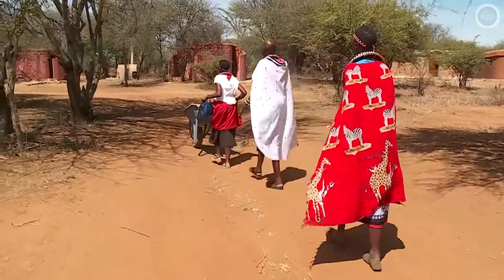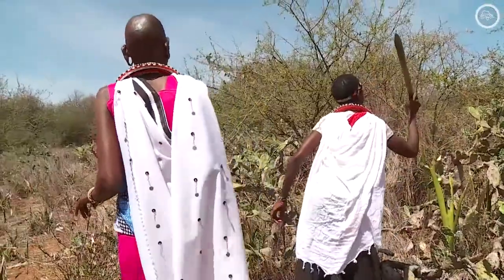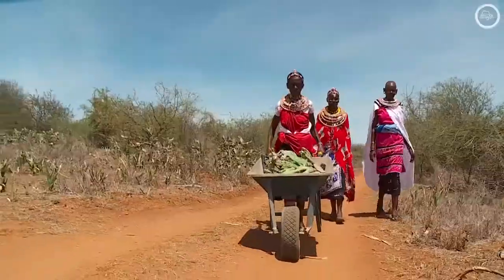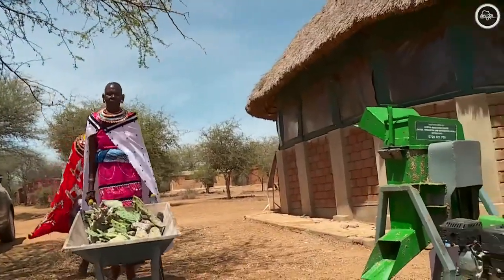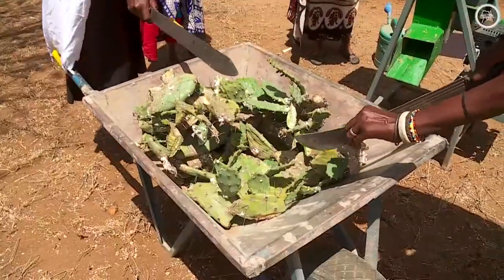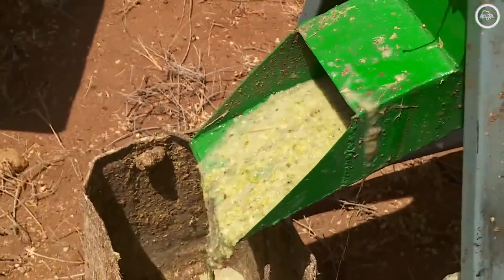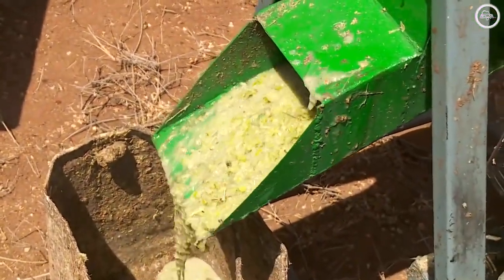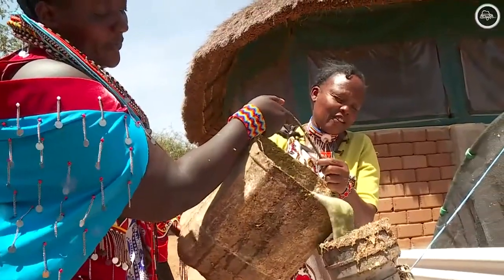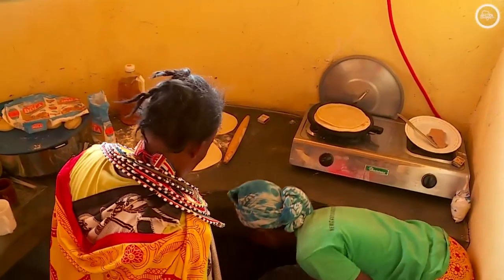They provided a biogas digester to the Tuala women, which is their partner. To produce the biogas, the women first cut parts of the cactus from the fields. They then proceed to cutting it into smaller pieces before putting it in a grinding machine. The by-product is then fed to a biodigester, which produces methane gas, and this can be used for cooking.